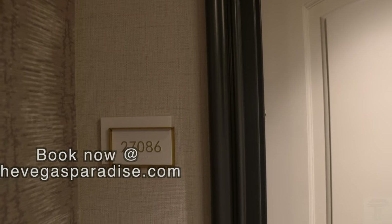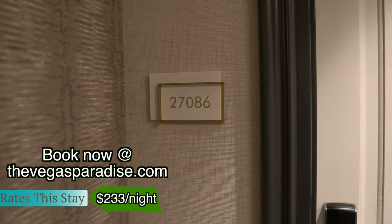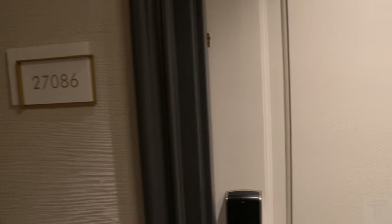What's going on everybody, today we are at the Bellagio — gonna do a room tour of the premier king room, the newly remodeled king in room 27086. Let's check it out.